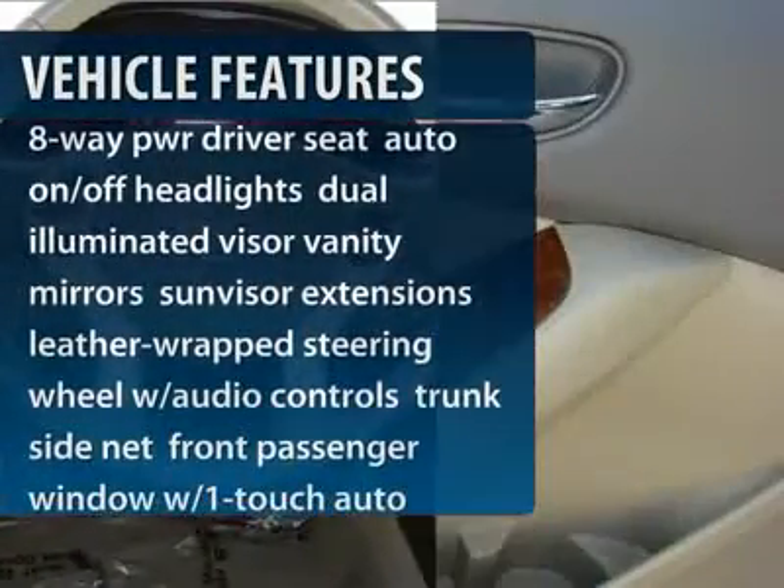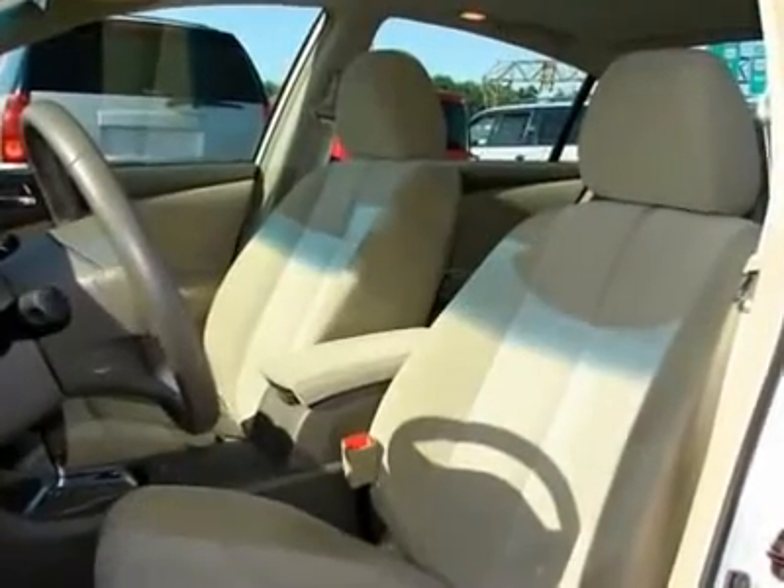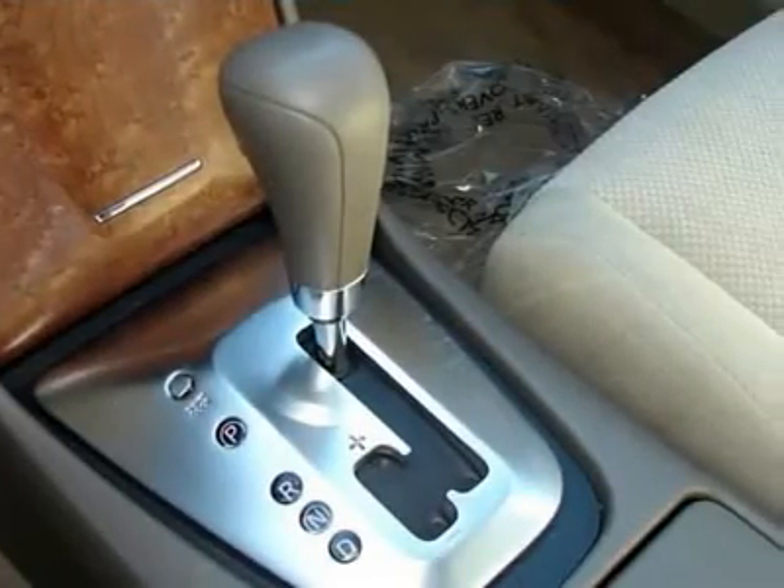Anti-lock braking system, air conditioning, power steering, adjustable steering wheel, keyless entry, keyless start, four-wheel disc brakes, cruise control, rear defrost, front-wheel drive.